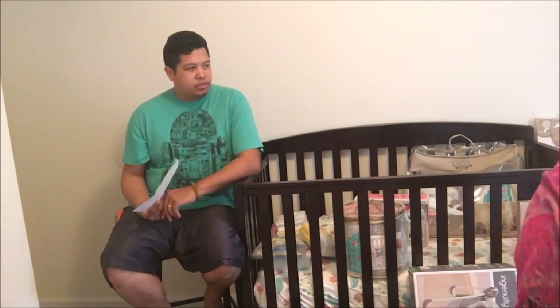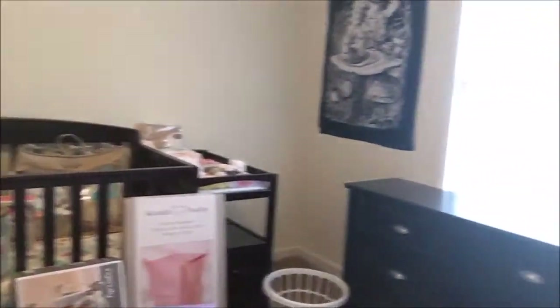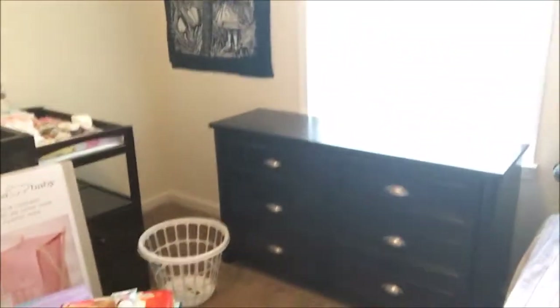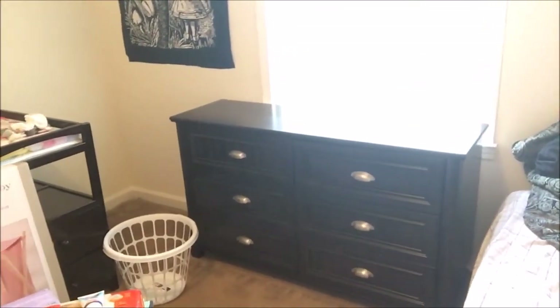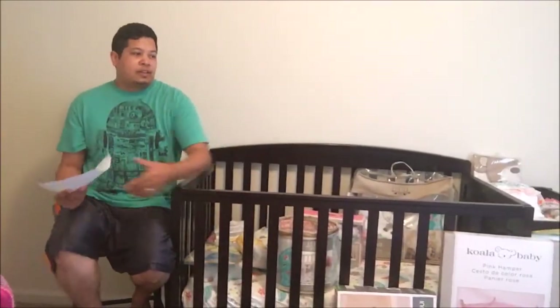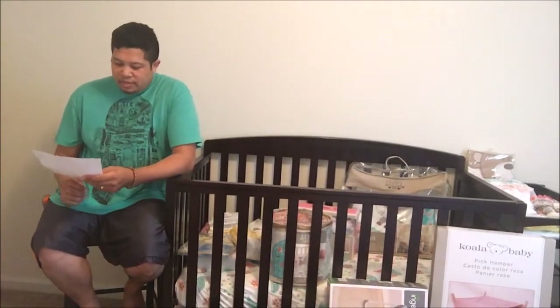Next we have a six-drawer dresser. We got this at Big Lots — it comes in about 250 pieces and takes three or four hours to put together. We do have a video on how we assembled it if you'd like to check that out.